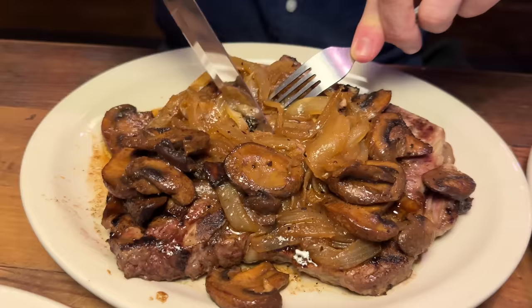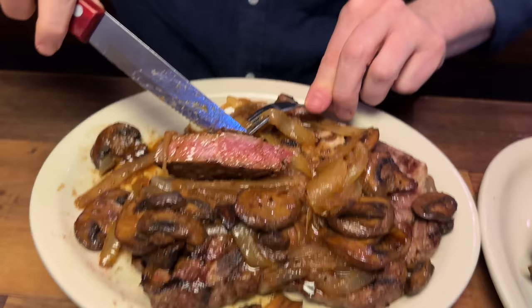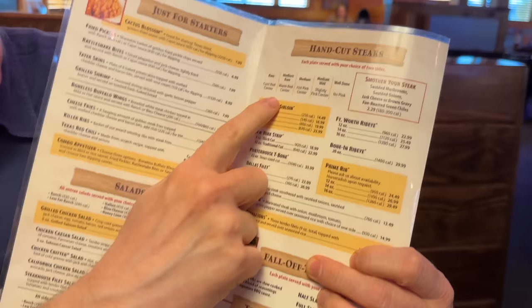Let's cut into this steak and see how it looks. I ordered this medium. This is big — big steak with a big bone in it. There's a chart on the menu for how the doneness is supposed to look. Rare is a cool red center. Medium rare is a warm red center. Medium is a hot pink center. Medium well is a slightly pink center. And well done is no pink.